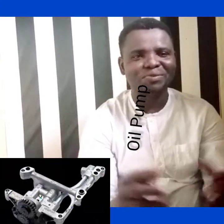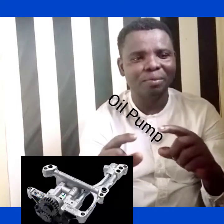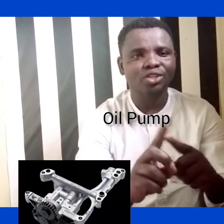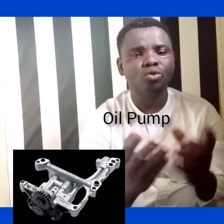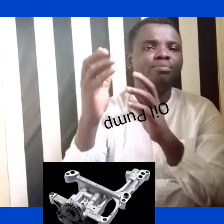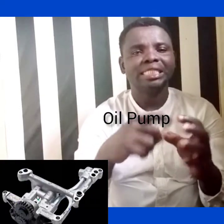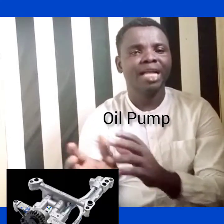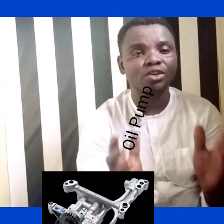If the oil pump is not working very well, the first thing you are going to experience is friction. What is friction? It is when iron is rubbing against iron. For example, the crankshaft and bearings — both the main bearings and the journal bearings — the oil pump ensures that both of them are well lubricated. Without it, there will be friction between your bearings and your crankshaft.